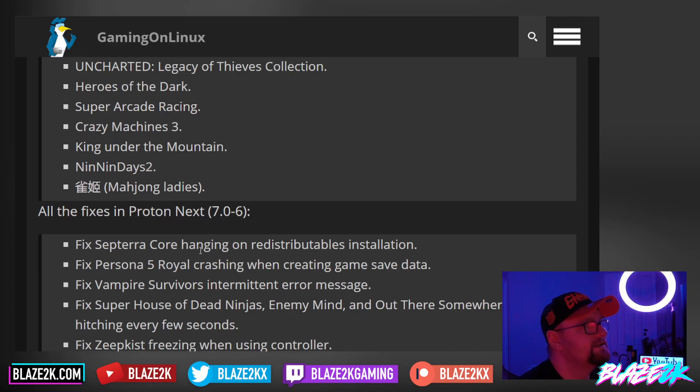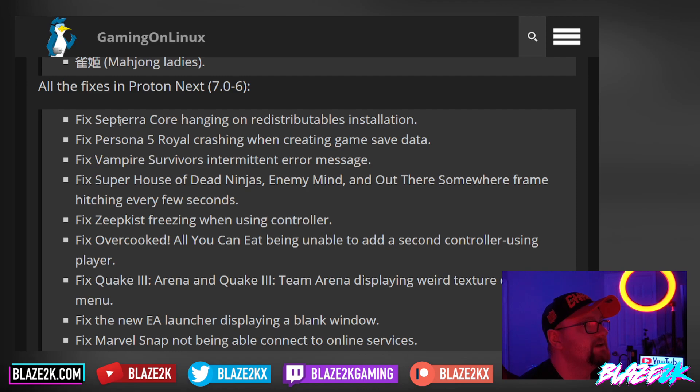There are a lot of fixes in Proton Next — we'll go through them quickly and I'll put a link to the article below. Septeracore has a fix where it was hanging on redistributables installation. They fixed Persona 5 Royal crashing when creating save data — which I'd imagine is a game-breaking issue. They fixed Vampire Survivors' intermittent error message. And they fixed Super House of Dead Ninjas, Enemy Mind, and Out There Somewhere having frame hitching every few seconds.